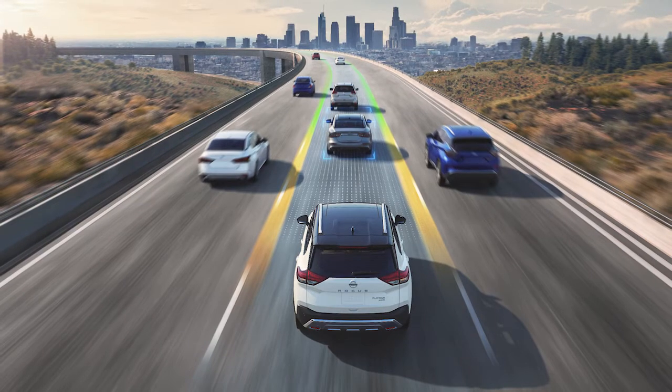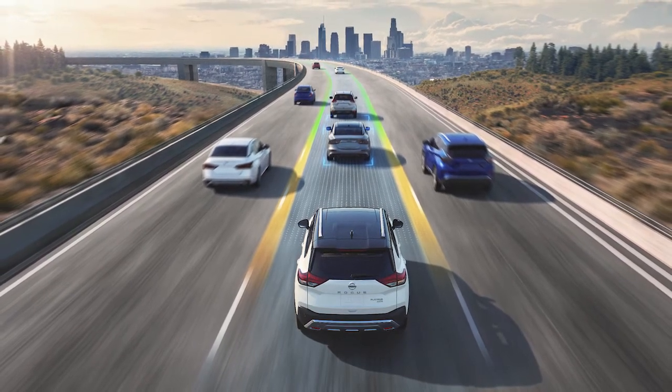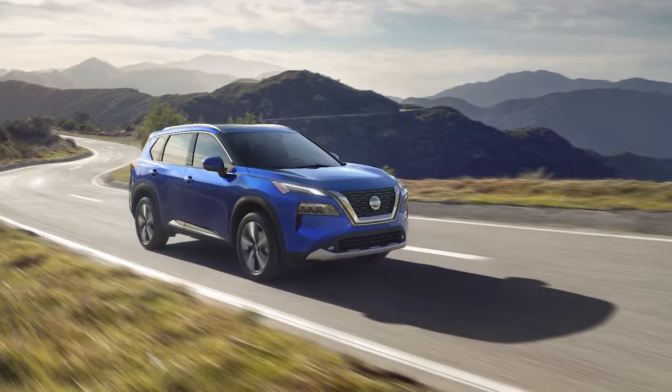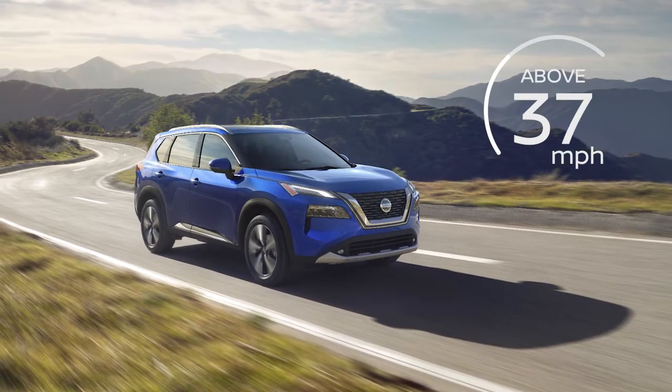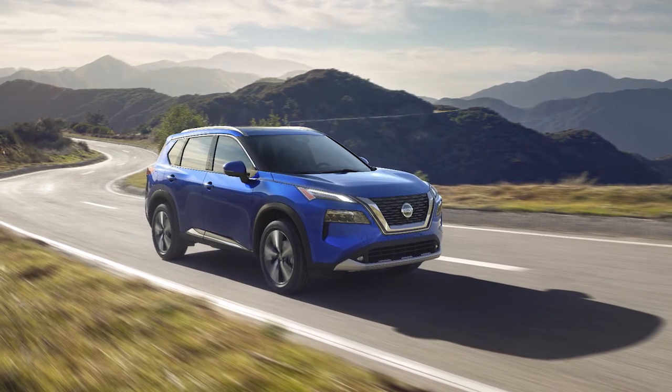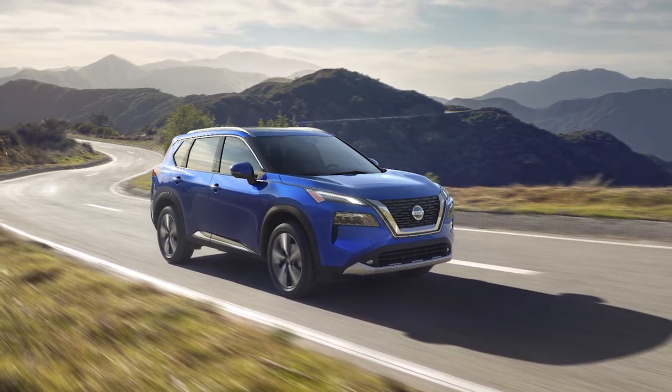The Lane Departure Warning, LDW, and Intelligent Lane Intervention, ILI, systems, if so equipped, are activated at speeds of approximately 37 miles per hour and above, and only when the lane markings are clearly visible on the road.